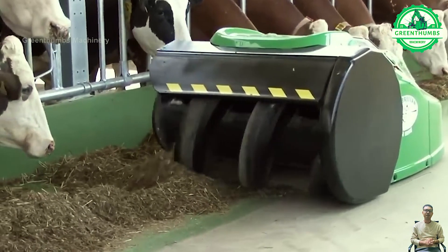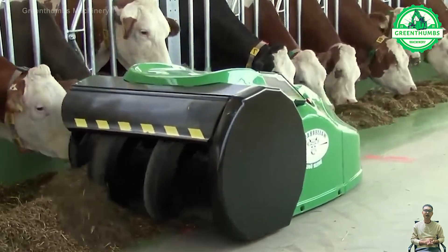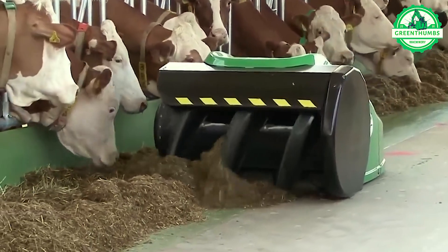The cow grass compactor is a device designed to compress cut grass into compact bales for storage, transportation, and feeding livestock such as cows.